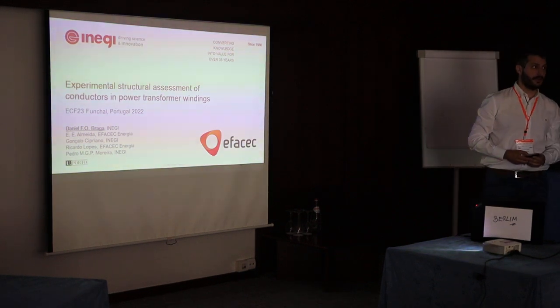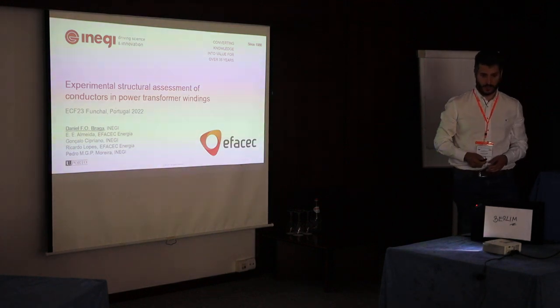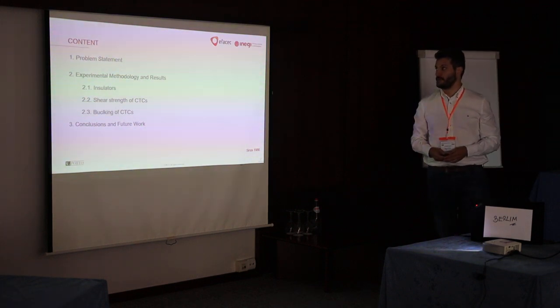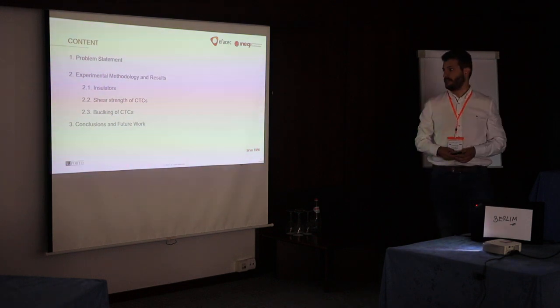I'm going to work with an engineering company from Portugal which focuses mainly on electrical power transformers. This is the outline of my presentation. I'll go over the methods I've employed and present results for different components that were chosen to be analyzed in the power transformer.